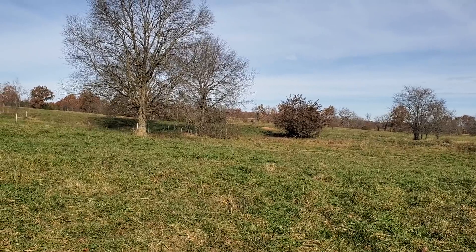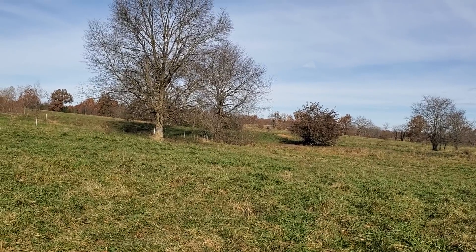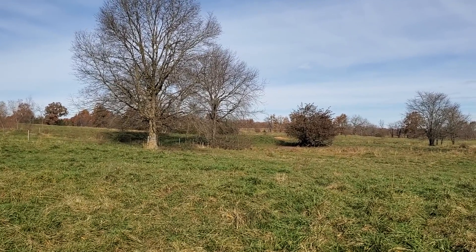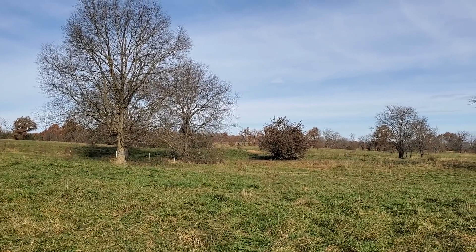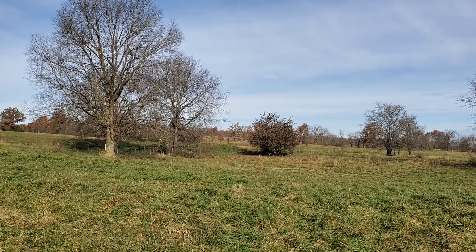There's a buck up there tracking a doe! My gun's in the truck — I gotta end this video. I'm going to take off and get my gun, maybe get in front of him. Y'all take care, see you, bye!